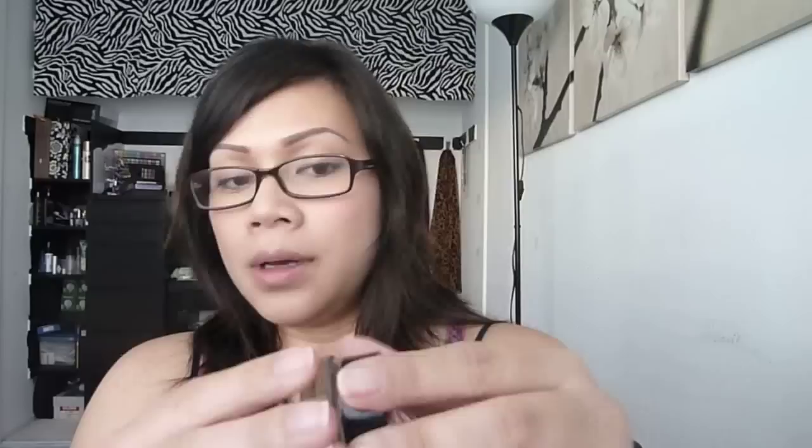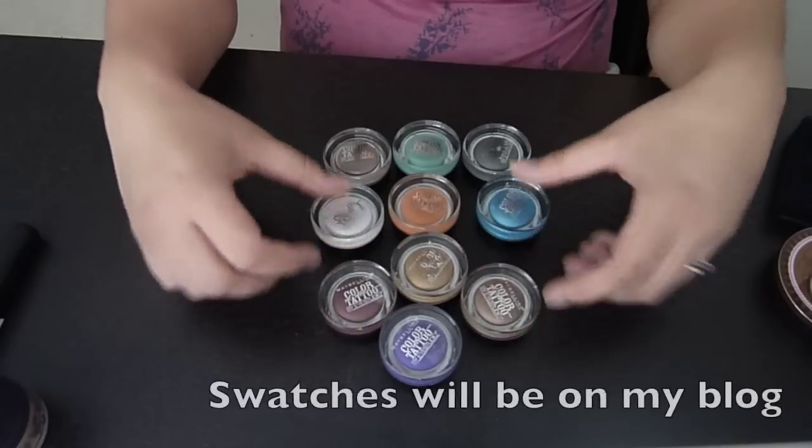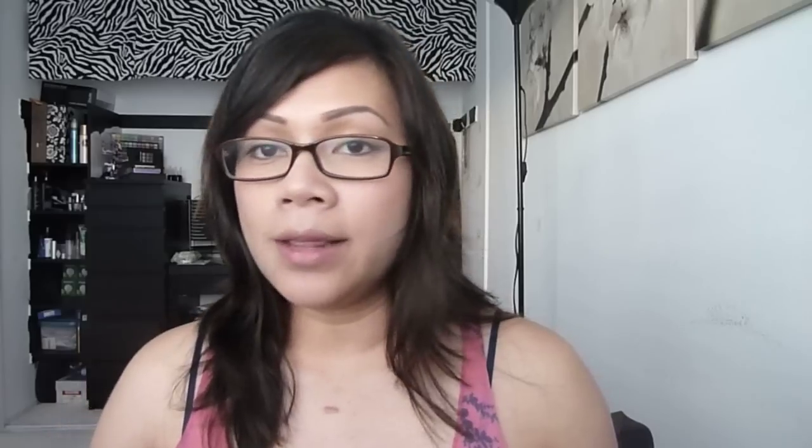I want to stress that I did not purchase these all at once, but I ended up with all 10 of the Maybelline 24 Hour Color Tattoos. One of my favorites is Bad to the Bronze — I absolutely love this one. Love, love, love it.